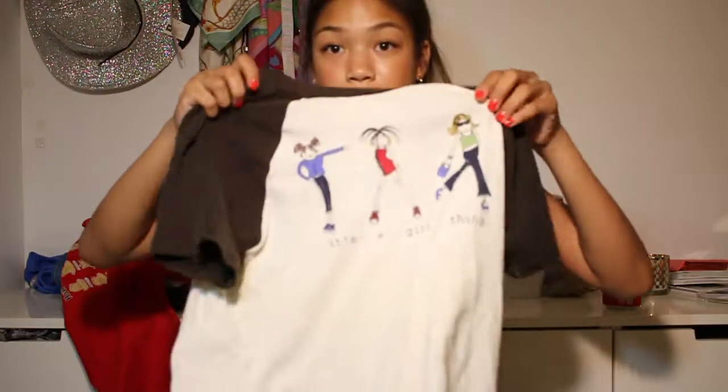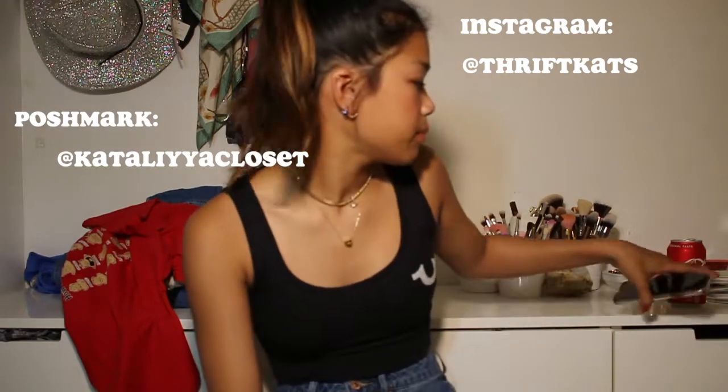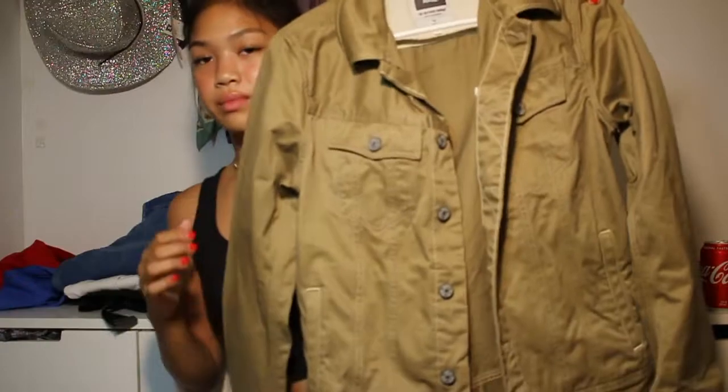This shirt I never worn yet because I just got this stuff the day before school. It says 'It's a girl thing' and it has three little girls — I love it. I think I just got a bunch of t-shirts because I was tired of wearing tank tops all day. The last thing is this cropped Sublime t-shirt — it was longer but I cropped it. It's super cute except I'm selling it. A bunch of things I thrifted I either keep or sell on Poshmark at Katalia's Closet or on Instagram at Thrift Cats.